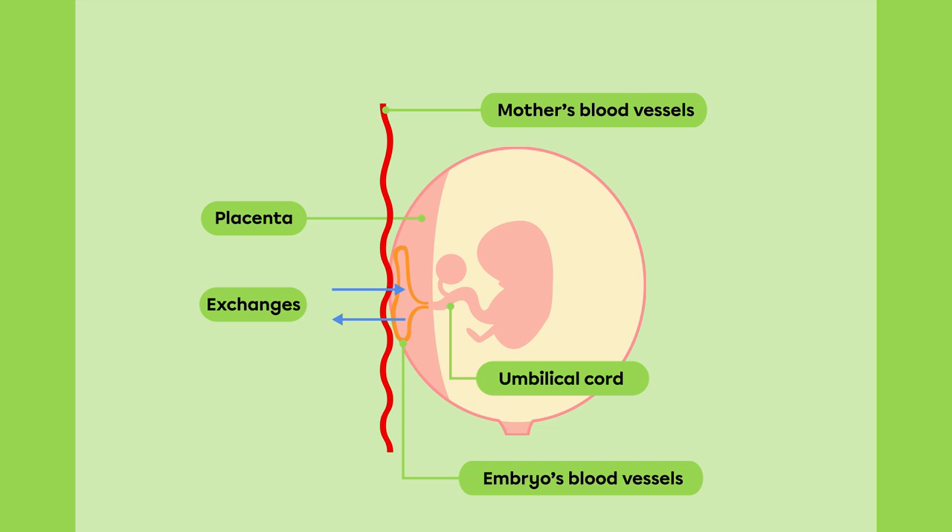Throughout pregnancy, the mother has to take care of her health because everything she ingests is shared with the baby. Both the nutrients and toxins consumed by the mother are transmitted to the baby's bloodstream and can affect them.